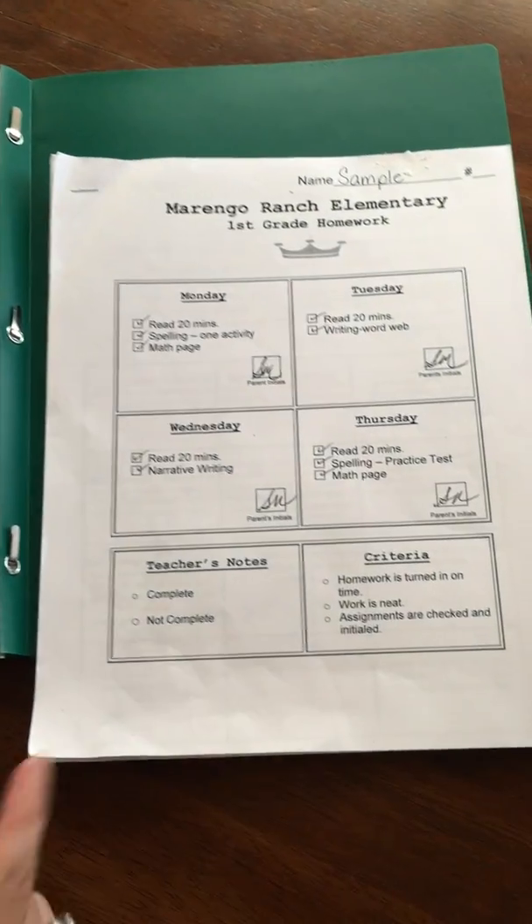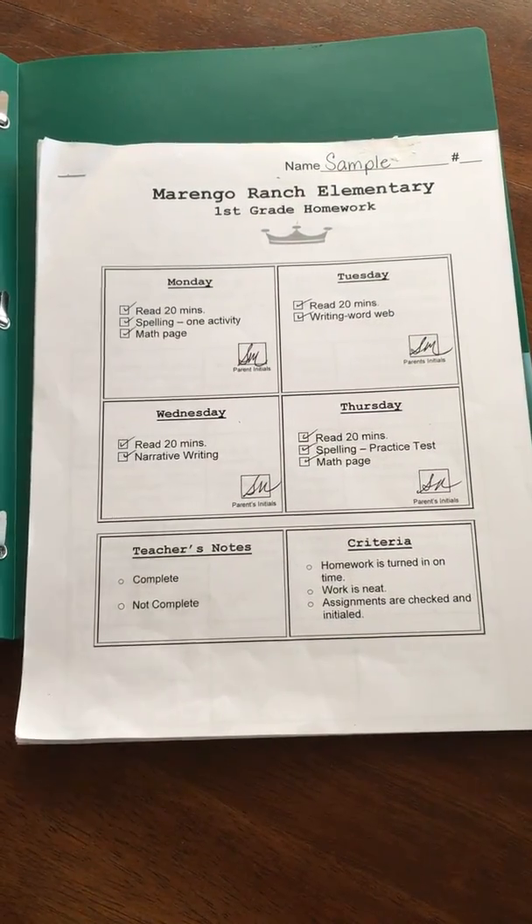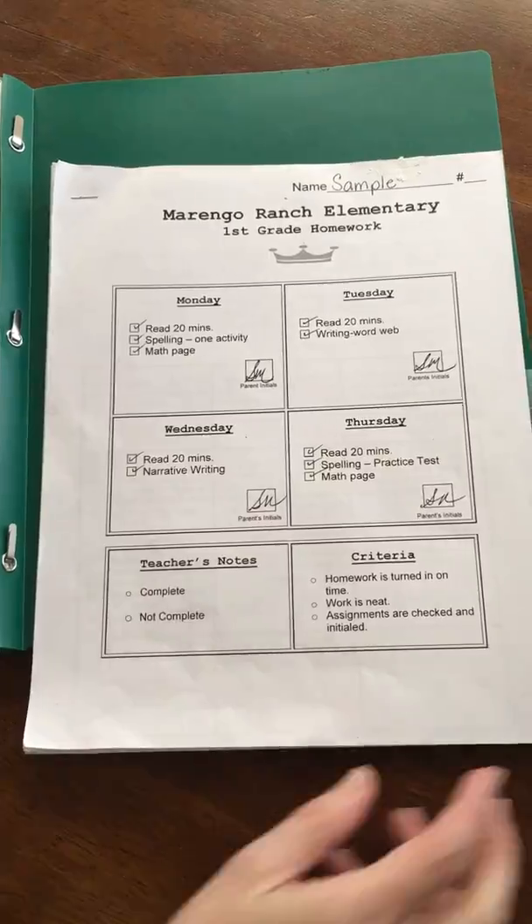In the back flap you'll see the homework packet. I've filled out a sample for you. The front page is just a cover sheet. You'll just initial in the squares as you complete the items.